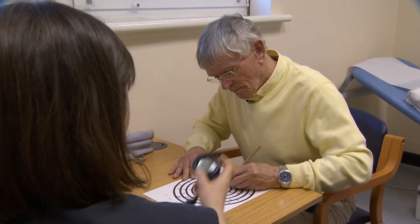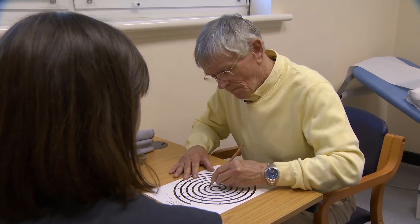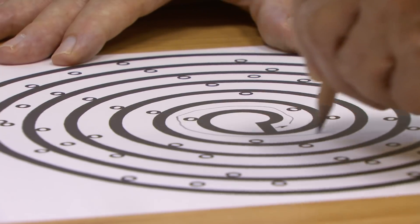This is the Wellcome Trust Clinical Facility at Western General Hospital in Edinburgh, which is at the heart of cutting-edge research into dementia, based on cognitive testing.